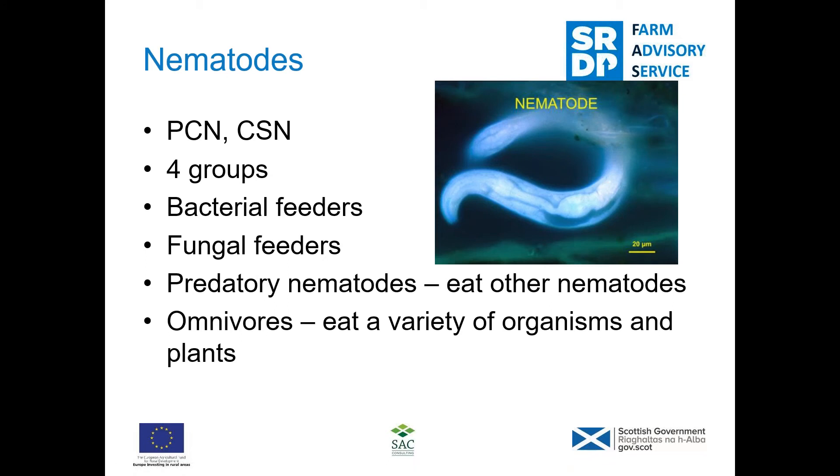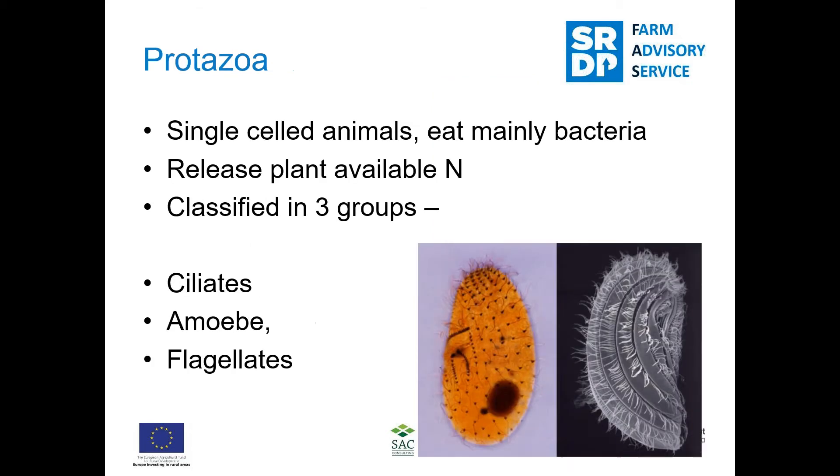Nematodes in the soil — potato cyst nematode (PCN) and cereal cyst nematode (CCN) are the bad ones. However not all nematodes are bad; a lot of them feed on bacteria and fungi, and when nematodes eat bacteria or fungi, ammonium is released. Nematodes are important, like many other organisms, in releasing nutrients into plant-available forms.